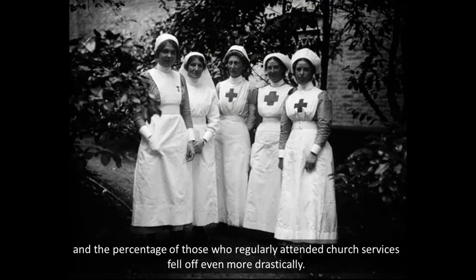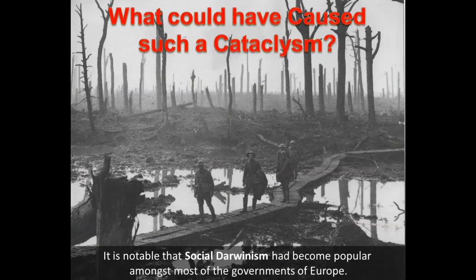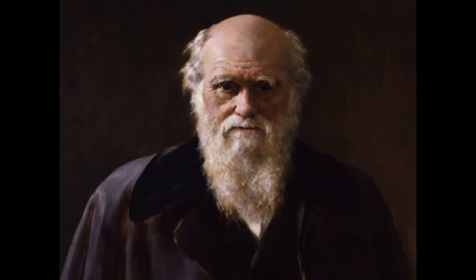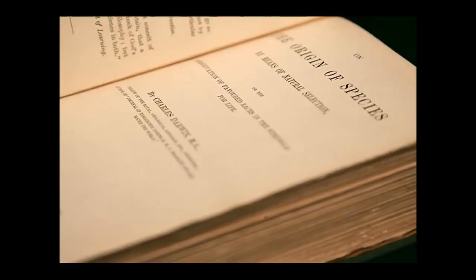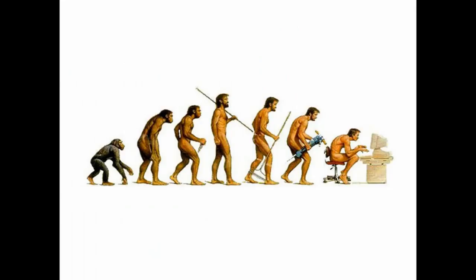While Protestants were rapidly increasing in Africa, North and South America, and Asia, the numbers of Christians in Europe declined sharply. Social Darwinism had become popular amongst the governments of Europe before 1914, emphasizing the importance of armed struggle between nations as healthy and necessary for evolution and progress — that's what they were teaching. So Charles Darwin can be seen as the grandfather of the First World War. Darwin's full title was On the Origin of Species by Means of Natural Selection, or the Preservation of Favoured Races in the Struggle for Life.